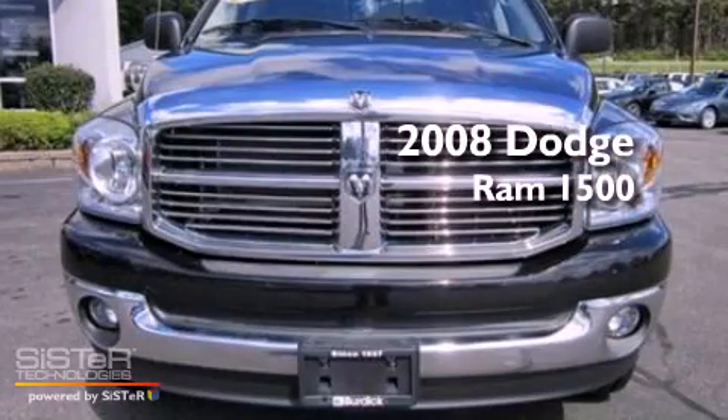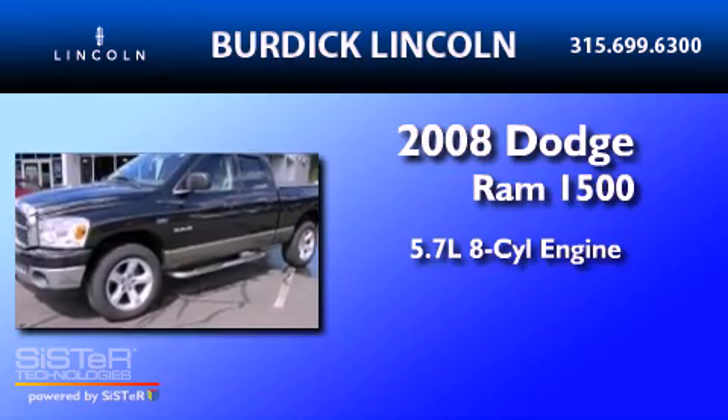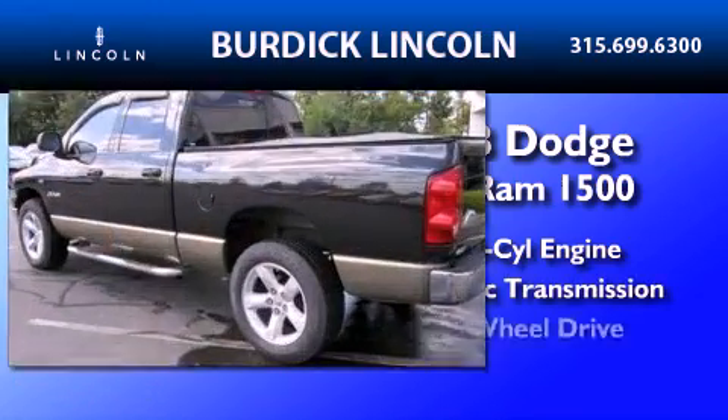This is a 2008 Dodge Ram 1500. It has a 5.7-liter eight-cylinder engine, an automatic transmission, and four-wheel drive.